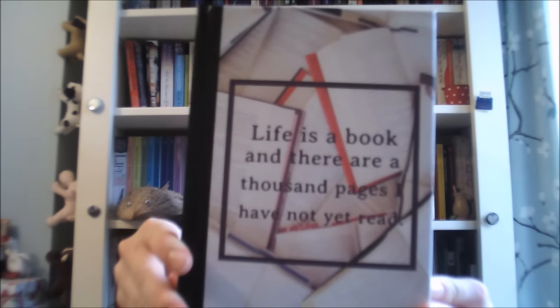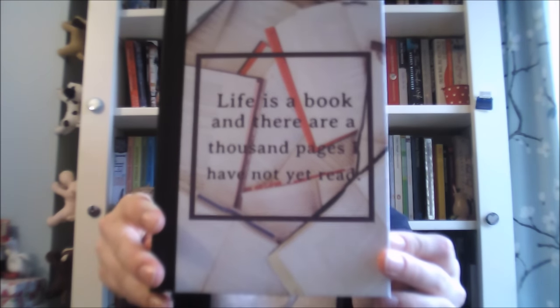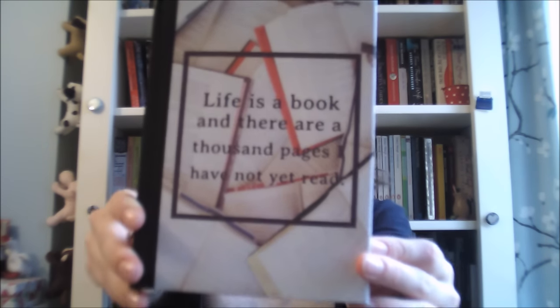I also got a couple of pieces of literary jewellery — I have this little brooch which is just like a little fountain pen pin. And I also have this little Wuthering Heights brooch, which is very exciting. I also got this notebook, also from my friend Selene, which has a quote from the Infernal Devices series on it: 'Life is a book, and there are a thousand pages I have not yet read.' Notebooks are always good, especially when they're lovely, because I can use them for writing.